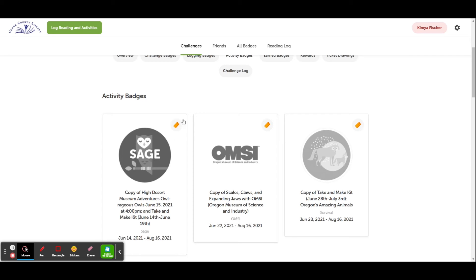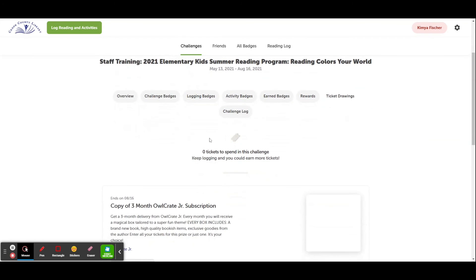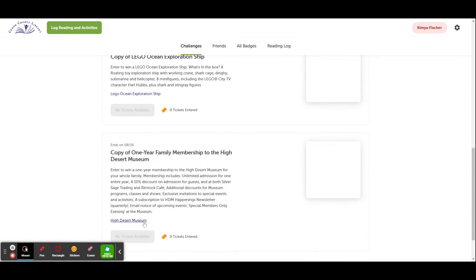You may have noticed up in the corner right here that we have some tickets — or pictures of tickets. These are your grand prize tickets. To see what you might be eligible for winning, you'll go to 'Ticket Drawings.' Here you can see how many tickets you have won so far, and decide which prizes you would like to spend your tickets on. You can mix and match or put all your eggs in one basket — it is totally up to you.